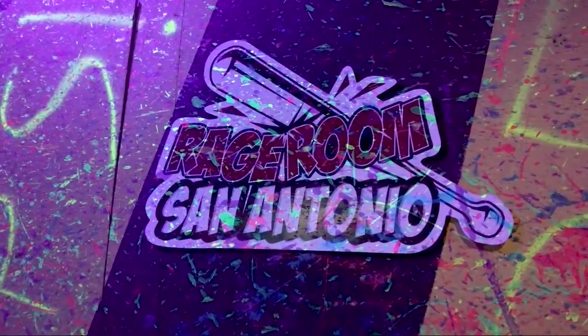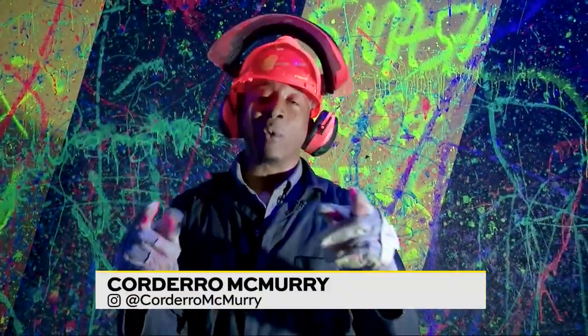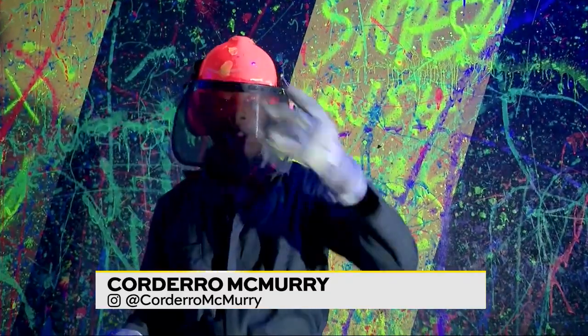All right guys, we're back at Spin Art Nation. This time we're going to relieve some stress and we're checking out the Rage Room.